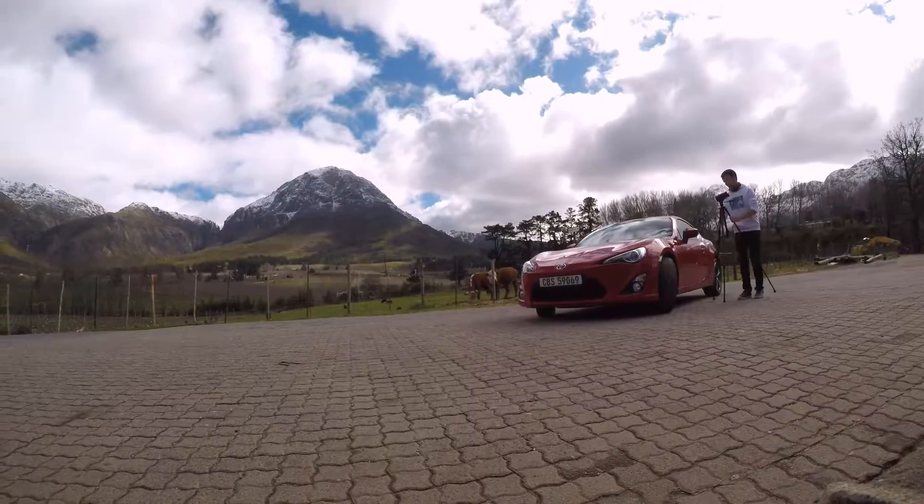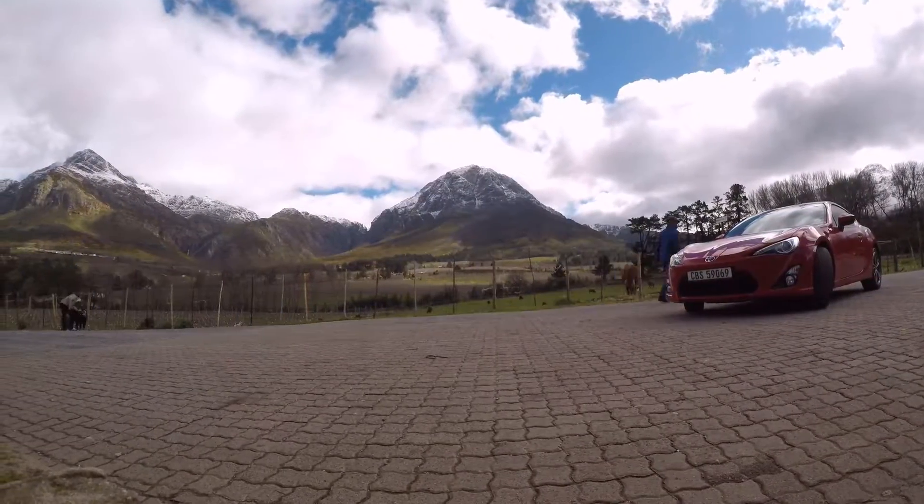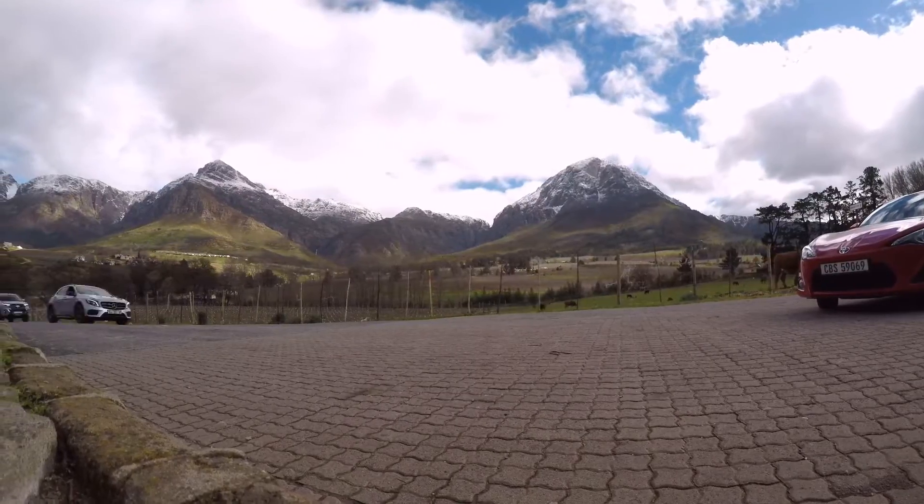Just before I hop behind the wheel, let's run through some of the performance figures. Thanks to the Boxer motor, this car is supplied with 147 kilowatts — basically 200 horsepower — and just about 205 newton meters of torque. Combined with the fact that the car weighs 1.26 tons, Toyota claims it can go from 0 to 100 in 7 to 8 seconds. You can argue that these statistics aren't exactly anything to write home about, but take into account that this car gets a combined fuel consumption of 7.6 liters per hundred kilometers, which is kind of impressive for a car that's naturally aspirated and revs all the way to seven and a half thousand rpm.